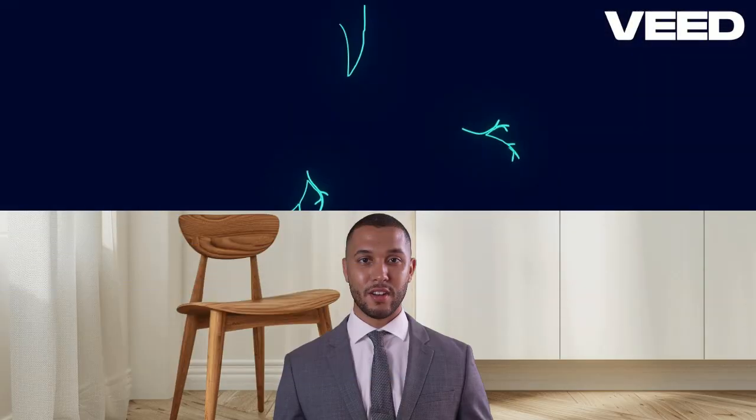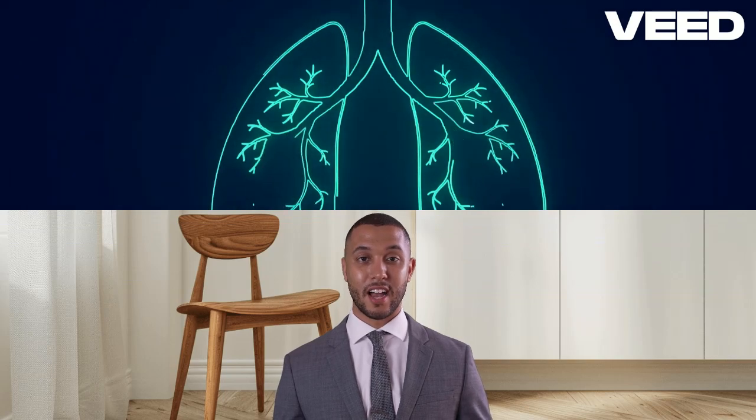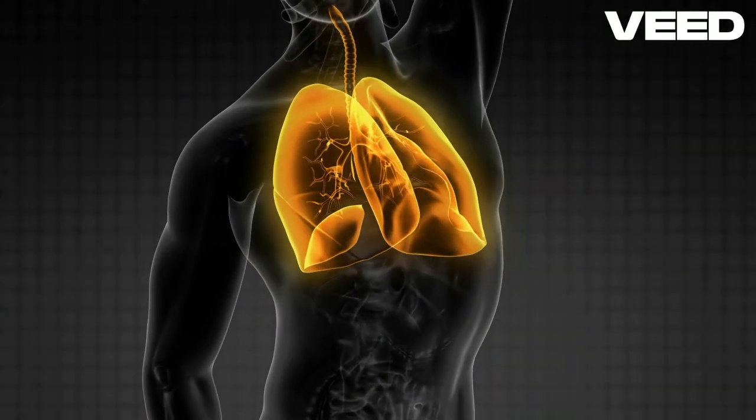Oxygen from the air you breathe passes through the walls of the alveoli into the bloodstream, while carbon dioxide, a waste product, moves from the blood into the alveoli to be exhaled.